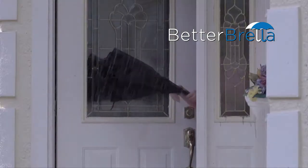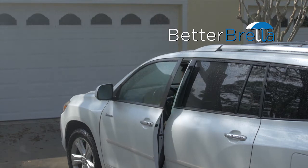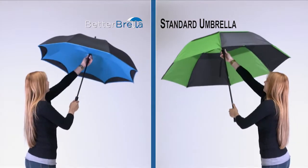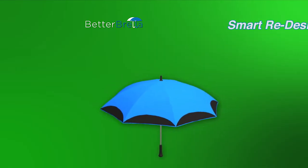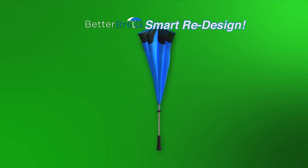Introducing Betabrella from High Street TV — the ingenious new umbrella with reverse open-close technology. There is no easier way to get in from the rain. The secret is Betabrella's smart redesign of the traditional umbrella. We turned it upside down and inside out, making it easier to use and much more practical.